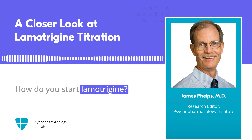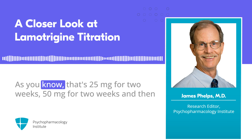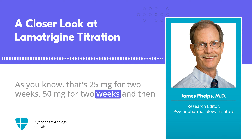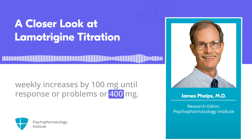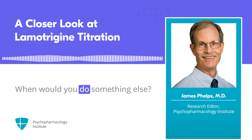How do you start Lamotrigine? Do you use the standard titration — 25 mg for 2 weeks, 50 mg for 2 weeks, and then weekly increases by 100 mg until response, problems, or 400 mg? Is that what you do? When would you do something else?